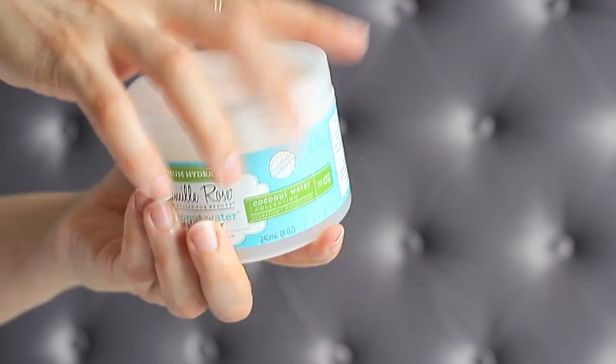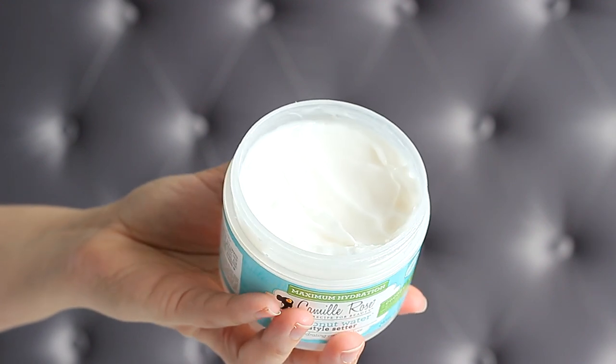The next category is creams for the styling process — I use them after I apply my leave-in conditioner. The first one is the Camille Rose Coconut Water Style Setter from the same line as the leave-in conditioner. At first I didn't like it because I applied too much, but now I absolutely love it on both my hair and my daughter's. I really like the scent — it smells like coconut. It's very moisturizing, a little goes a long way, and it's also good for detangling. I apply it and then use my denman brush to clump the curls together.